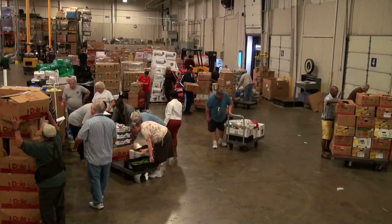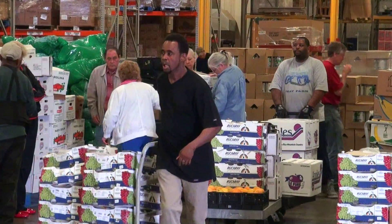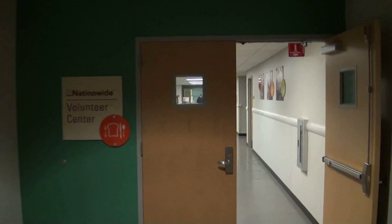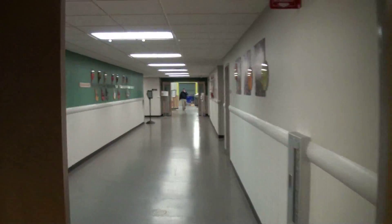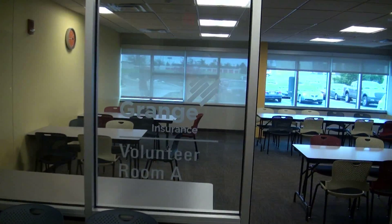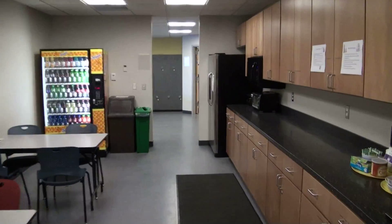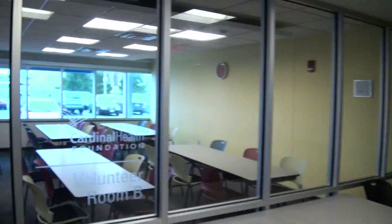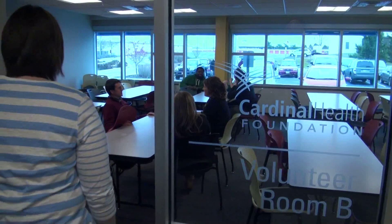Our partner agencies will then order items you have sorted and they will distribute them to our hungry neighbors. Now let's head on into the Nationwide Volunteer Center. You'll see the Grange Insurance Volunteer Room A. The kitchenette is available for you as well.